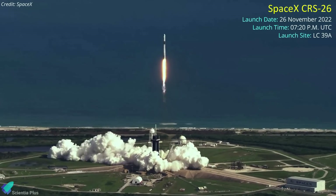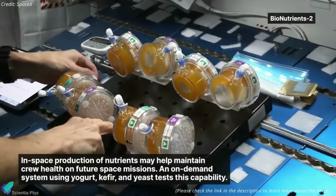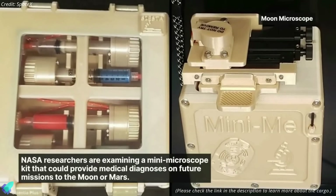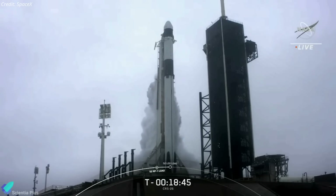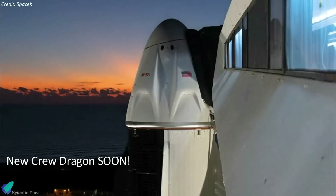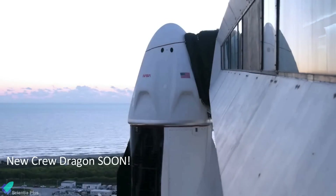The next SpaceX mission is slated for November 26, which is the 26th Dragon Resupply mission for the International Space Station. CRS-26 will launch several thousand kilograms of food, water, scientific experiments, technology demonstrations, and a set of roll-out solar arrays to the space station. The mission will debut a brand-new Falcon 9 booster and the third and final reusable Cargo Dragon 2 spacecraft, designated C211. In addition to the three Cargo Dragon spacecraft, SpaceX has four Crew Dragon spacecraft, and the company plans to build a fifth and likely final Crew Dragon.